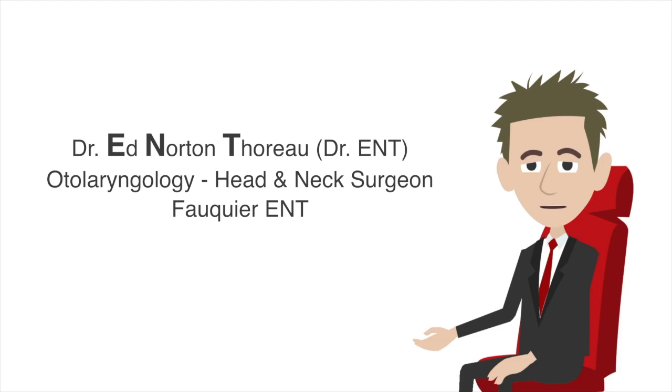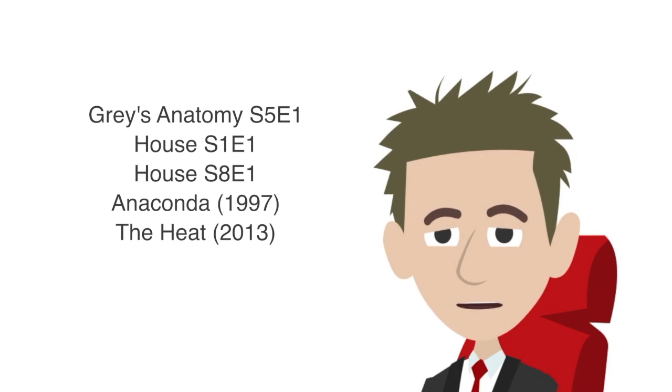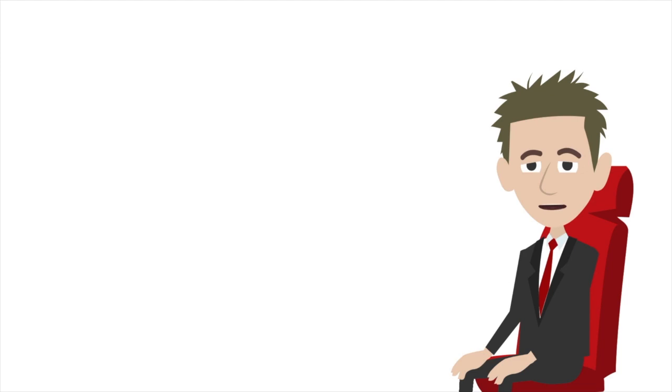Hello, my name is Dr. Ed Norton Thoreau, or Dr. ENT. I'm an otolaryngology head and neck surgeon. Today I will be reviewing five different scenes from film and TV depicting airway obstruction necessitating an emergency cricothyroidotomy — a term often used interchangeably with tracheostomy but technically is different. Let's check out the first clip from the hit TV show Grey's Anatomy.